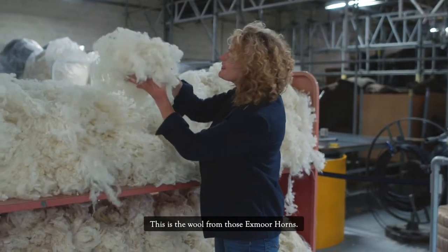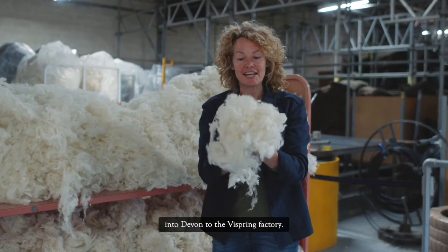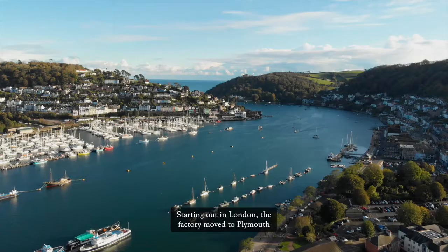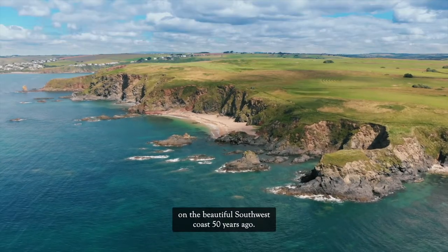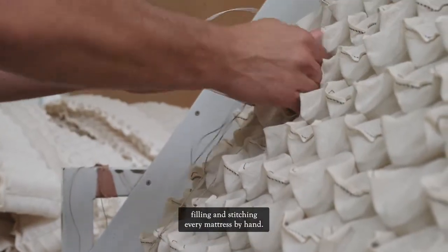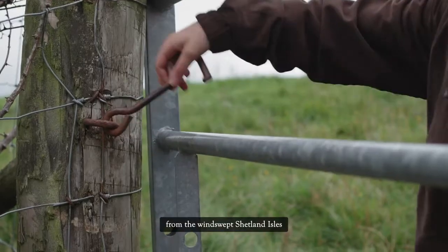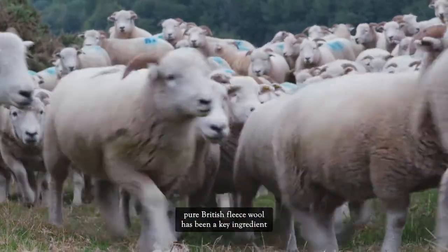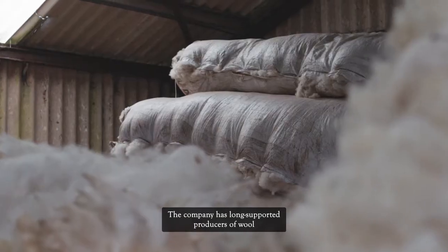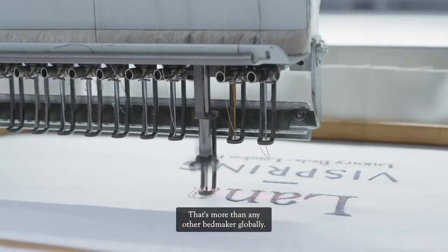This is the wool from those Exmoor horns. It's been cleaned and transported just over the border into Devon to the Vispring factory. Vispring has been making beds since 1901. Starting out in London, the factory moved to Plymouth on the beautiful southwest coast 50 years ago. Craftsmen today use the same techniques employed over a century ago, filling and stitching every mattress by hand. Sourced from across the UK — from the windswept Shetland Isles to the Devon and Somerset countryside — pure British fleece wool has been a key ingredient in Vispring beds since they were first made. The company uses a staggering 400 tons each year across the entire range — more than any other bedmaker globally.